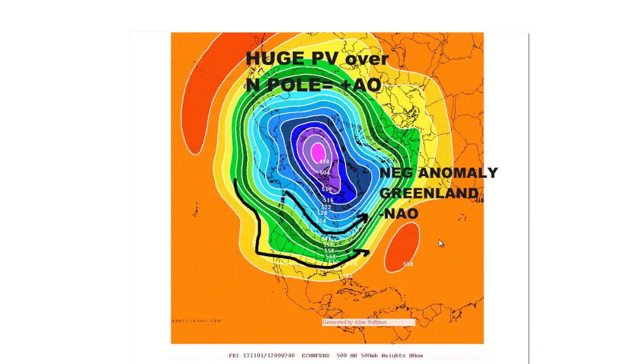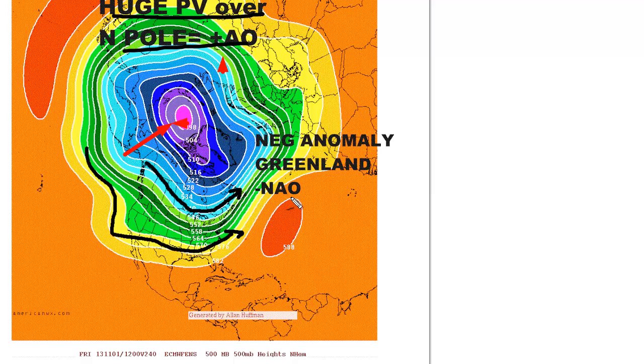This is the European ensemble at day 10. Look at this huge vortex — 498 decameters as an ensemble mean; it may actually be like 488. And it's located right over the North Pole. Holy mackerel. Somebody tell Santa. That's a very positive Arctic oscillation. When you have a huge polar vortex over the North Pole, the Arctic oscillation is positive, and you have a positive NAO as well — look at this negative anomaly over Greenland. We still have a bit of a trough here getting a little northwest flow. This is November 1st, after the October 30th event goes off the East Coast. It's not a real warm-up yet, but it is coming — you can clearly see that.